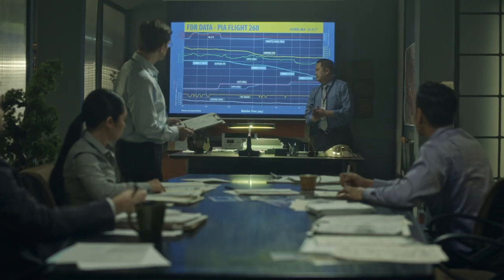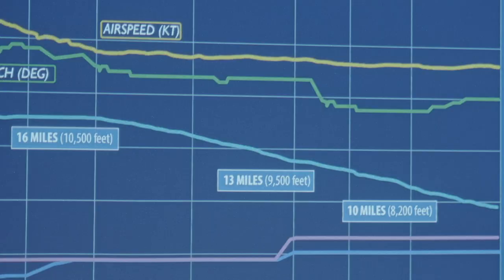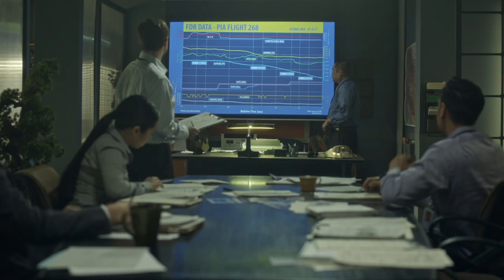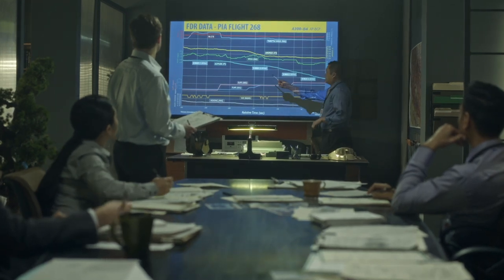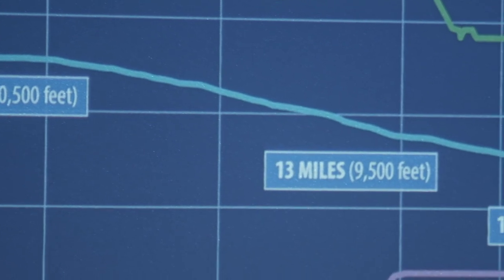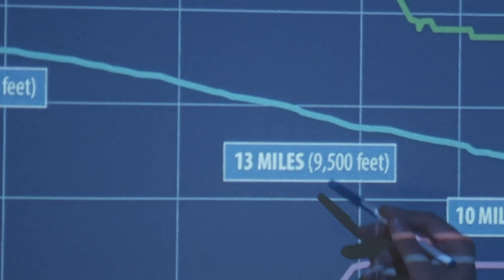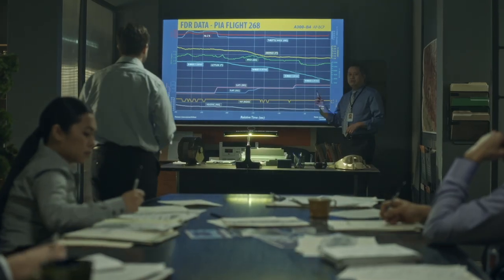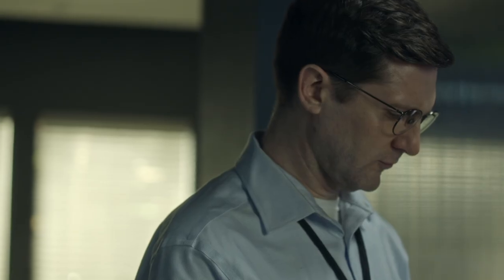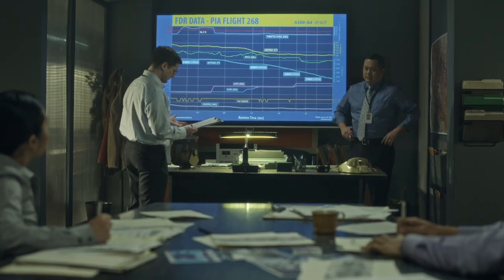Nepalese soldiers have retrieved the aircraft's black boxes from the wreckage of PIA Flight 268. Investigators look at the plane's flight path as the crew prepares for landing. They started their descent. At 16 miles out, they're at 10,500 feet. Then down to 9,500 at 13 miles. 8,200 at 10 miles. Then quickly down to 7,500 until impact at 7,280. The data reveals an astonishing fact.